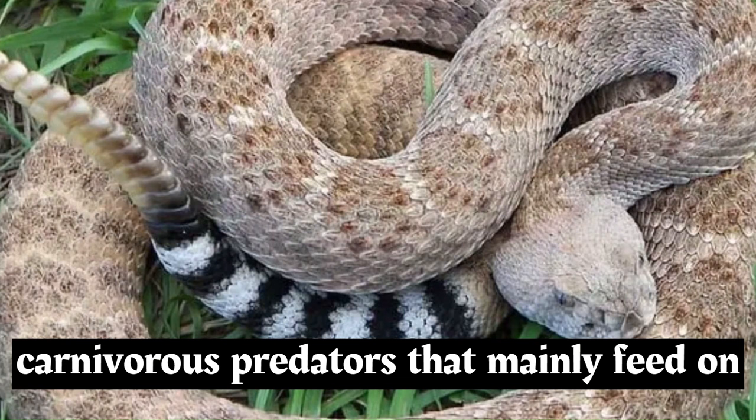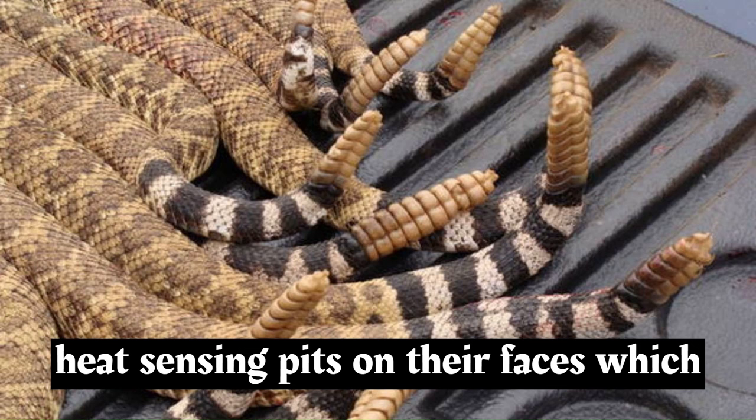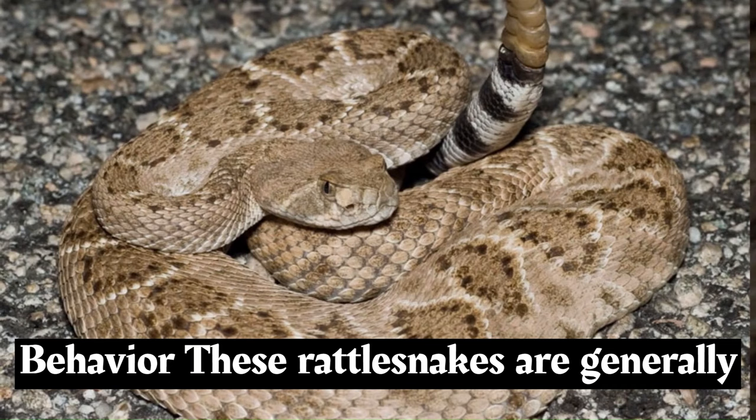Western diamondback rattlesnakes are carnivorous predators that mainly feed on small mammals such as rodents, rabbits, and occasionally birds. They possess an excellent sense of smell and specialized heat-sensing pits on their faces, which help them locate their prey.